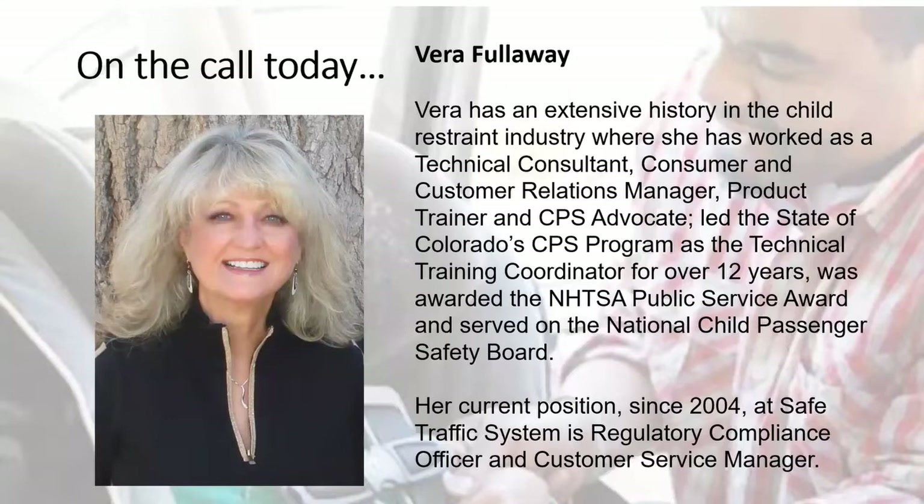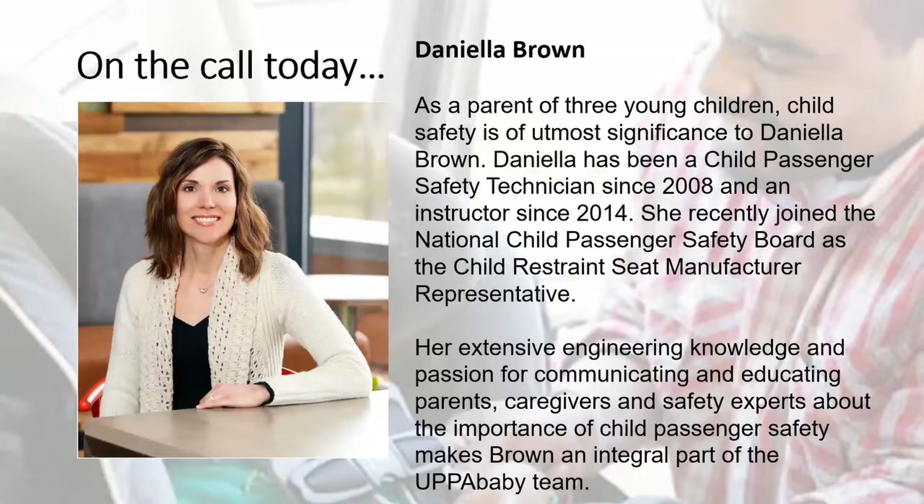First we have Vera Fullaway. Vera has an extensive history in the child restraint industry where she's worked as a technical consultant, consumer and customer relations manager, product trainer, and CPS advocate. She led the state of Colorado CPS program as technical training coordinator for over 12 years, was awarded the NHTSA Public Service Award, served on the National Child Passenger Safety Board, and her current position since 2004 is at Safe Traffic System as regulatory compliance officer and customer service manager.